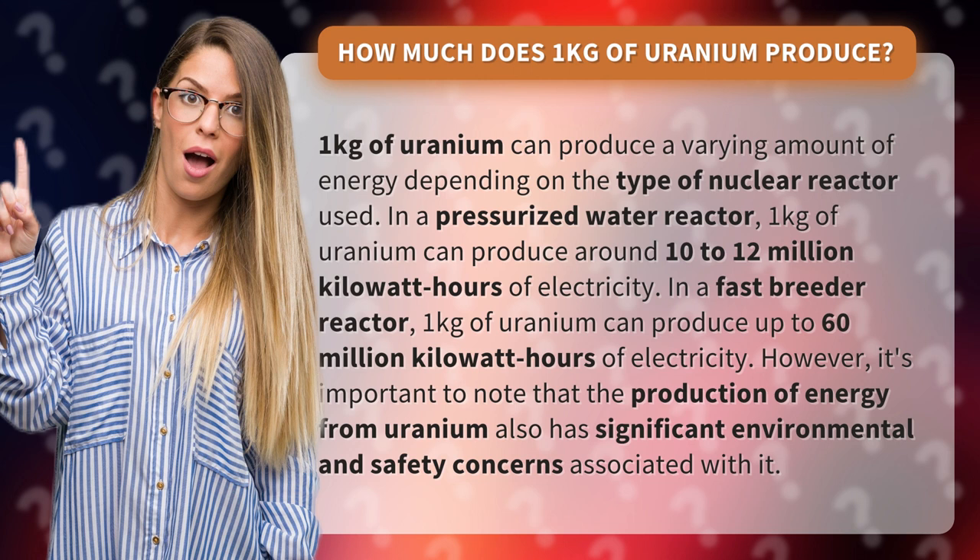In a fast breeder reactor, 1 kilogram of uranium can produce up to 60 million kilowatt hours of electricity.